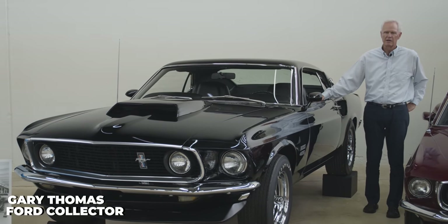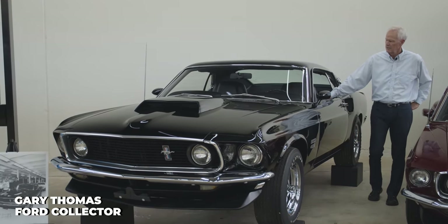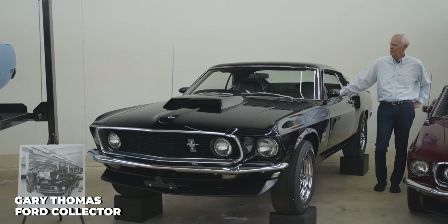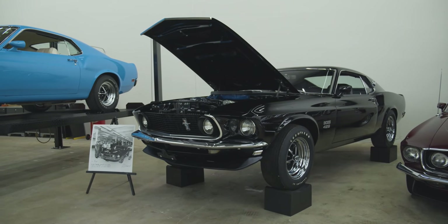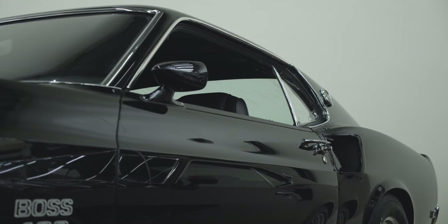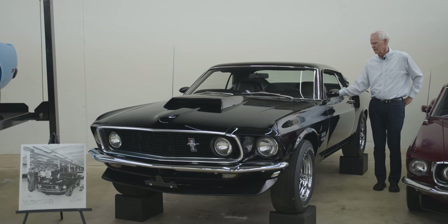This Raven Black Boss 429 is definitely one of my favorites — from the standpoint of being a black boss. Most of the 1969 bosses had white or black interior; I'm not sure they didn't all. I'd have to say that Ed Myers, Bob Perkins, and Steve Strange are the guys that know everything about these bosses. I've read a little bit about them.